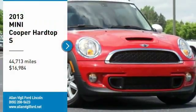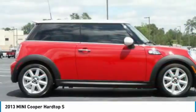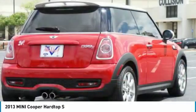Make a great choice today with the 2013 Cooper. Agile handling and quick, precise steering make the Mini Cooper lots of fun to drive.